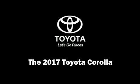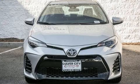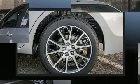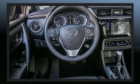Discerning drivers will appreciate the 2017 Toyota Corolla. This four-door, five-passenger sedan is ready to drive off the showroom floor. It features a continuously variable transmission, front-wheel drive, and a 1.8-liter four-cylinder engine.